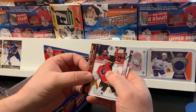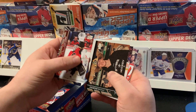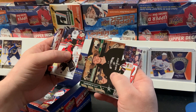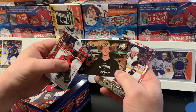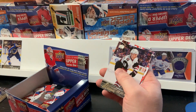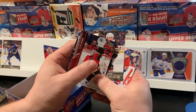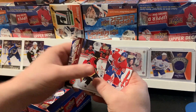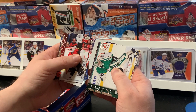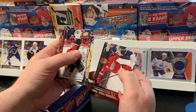Alright, next pack: Carey Ramo, Matt Hendricks — that's pretty cool. John Klinberg — this might be a short print, that other one might be a short print too, I'll take a look at that later. Young Gun — Henrik Samuelsson. David Desjornay, Carey Lehtonen, Jake Muzzin, and Nicholas Cronwell.